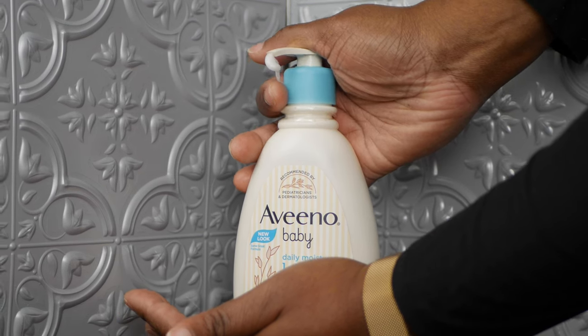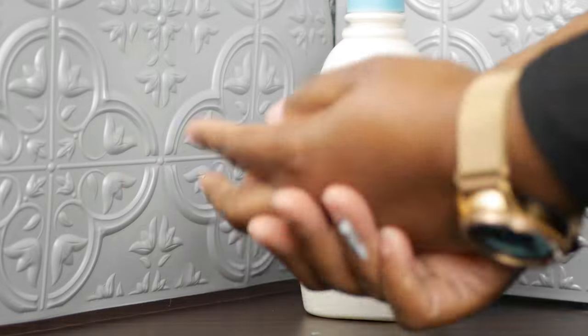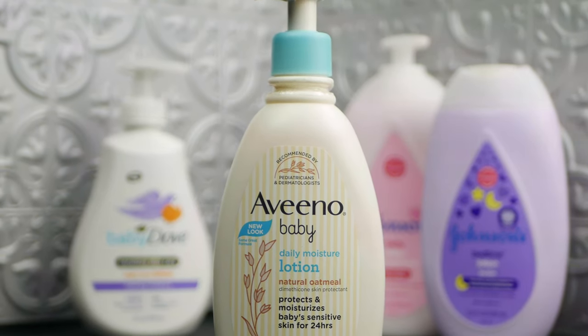I love that it's light in texture, but not watery. It maintains the same consistency as other lotions.